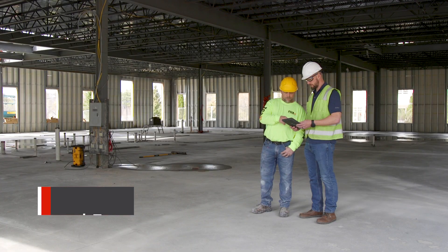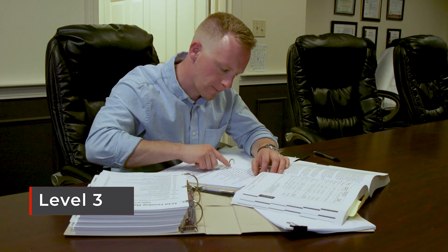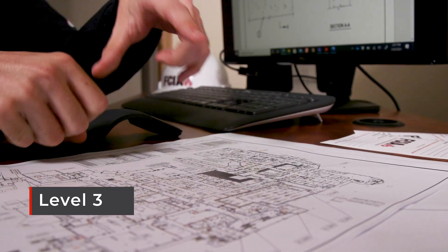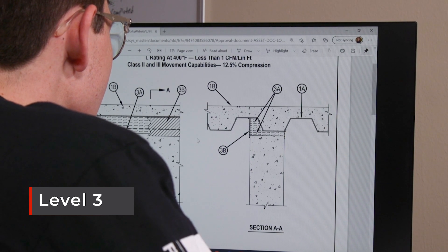FCIA's Fire Stop Education Program Level 3 is for your project managers, your estimators, and your supervisory personnel. Make sure that the critical part — the management, the estimating, the project managers who are supervising the workers — get it right the first time through the FCIA's Level 3 Education Program.